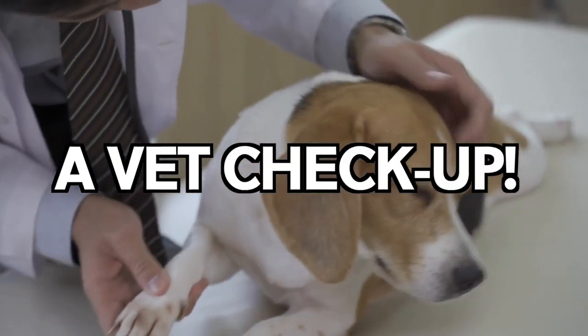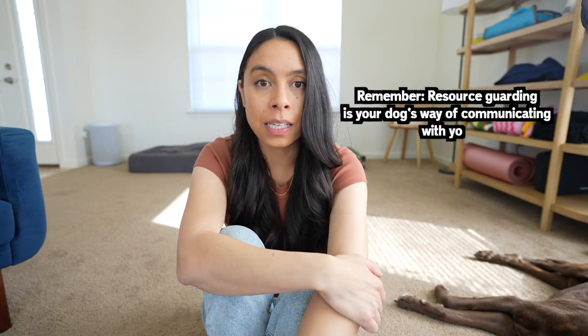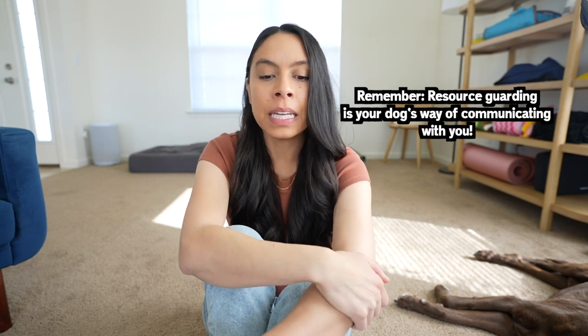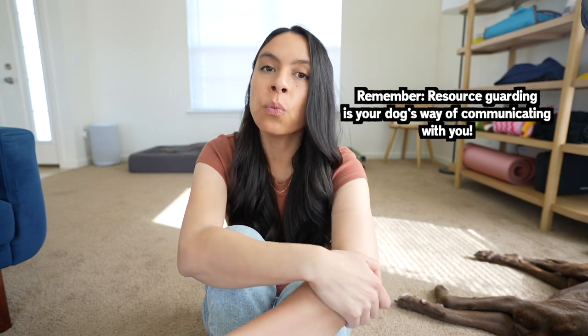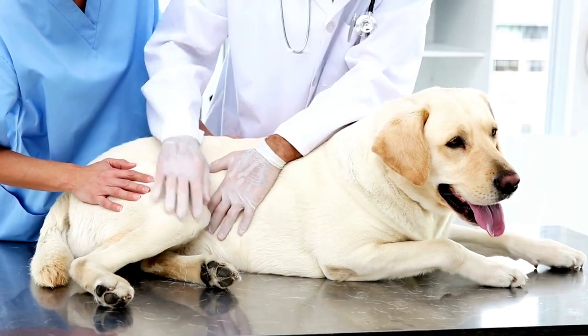Another thing to consider if your dog is struggling with resource guarding is a vet checkup. I learned this through having a foster dog I was rehabbing — we had a vet checkup and learned they had something wrong: an infection in their tooth was one example, or some kind of pain that I couldn't visibly see. If there's any abnormal or unwanted behavior you're struggling with, I always recommend consulting a veterinarian, and I personally prefer integrative or holistic veterinarians — I'll have a link below of where you can find those.